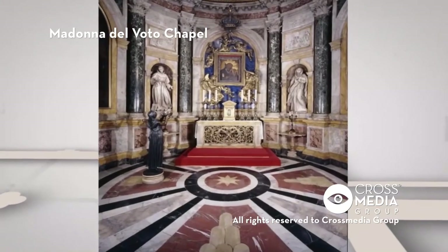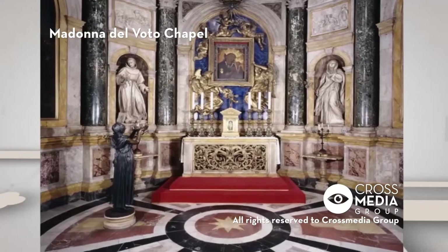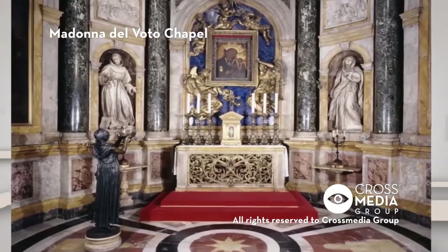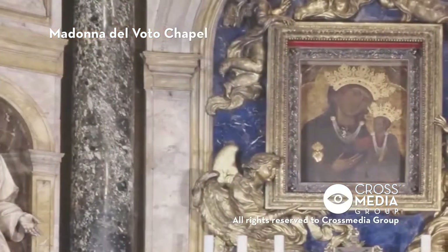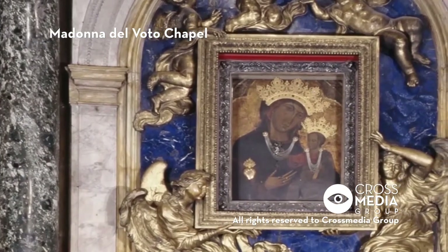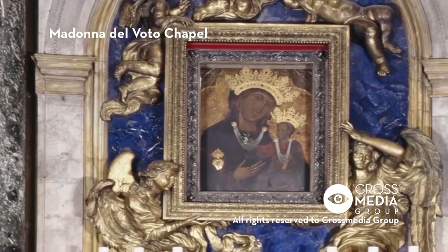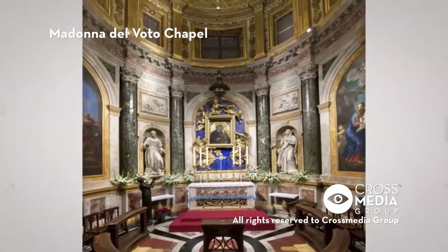Siena's devotion to the Virgin Mary finds its highest expression in the chapel referred to as the Madonna of the Vow. It was commissioned by Pope Alexander VII Chigi and is on the right side of the presbytery, immediately following the bell tower, and is in the Roman Baroque style.